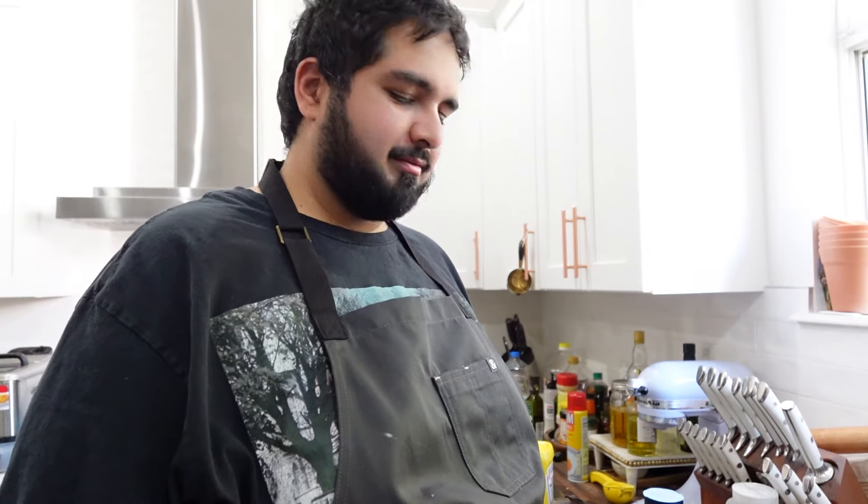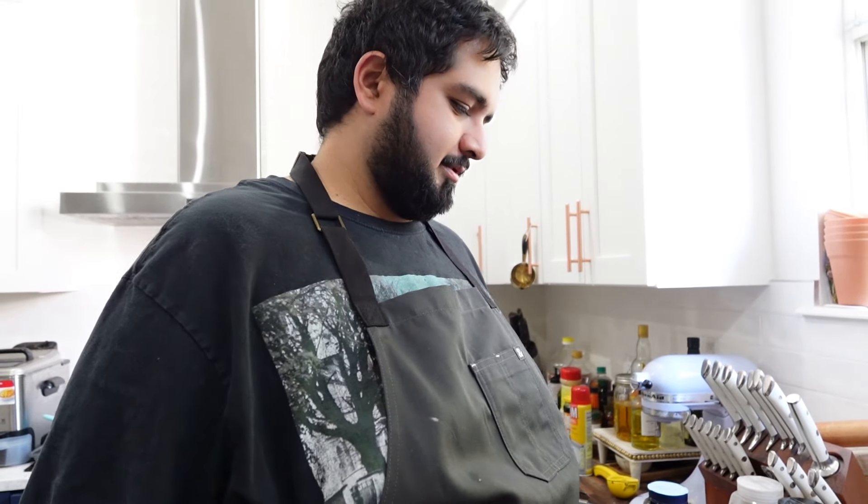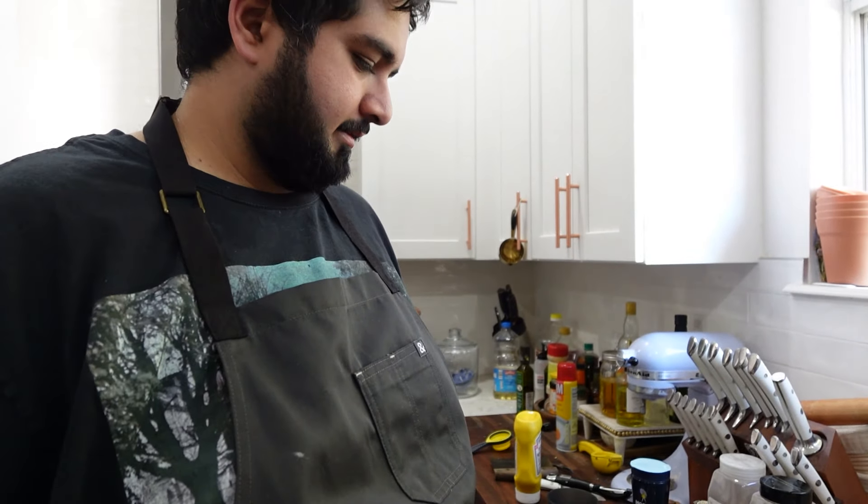We left Target, came home, and took a nap — it's hot, really hot. It was 91 degrees earlier and now it's 99. We're in our pajamas now but we're going to do a quick cooking demo.